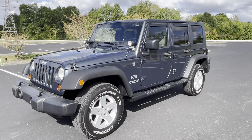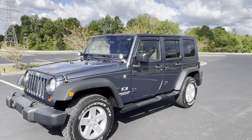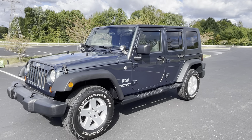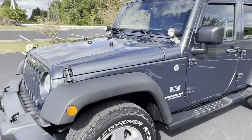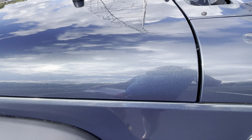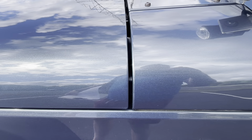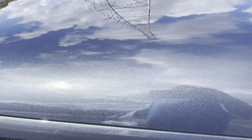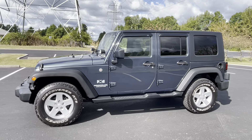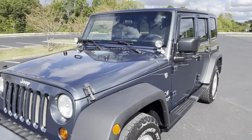Welcome to my video and presentation about this 2008 Jeep Wrangler Unlimited X — four doors, four-wheel drive, and it's a dandy. The sun is coming in and out of the clouds, but I really want you to see the metallic steel blue — kind of blue, kind of gray, very patriotic, very American. There's a lot of metallic and metal flake in it. It is a very good-looking, classic, iconic Jeep. 152,000 miles, clean history, clean title — a very nice vehicle.